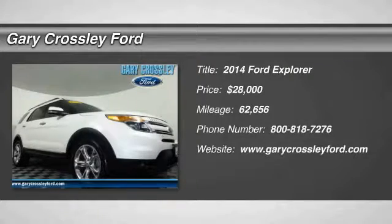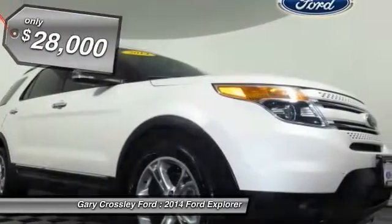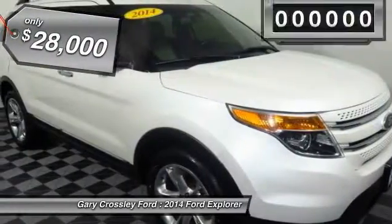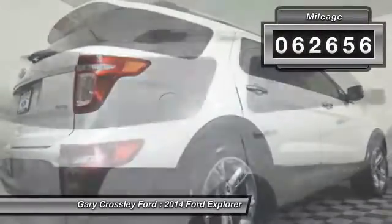The 2014 Explorer. You've got a lot of capabilities to call on in a Ford Explorer. Don't underestimate your choices — it is priced below $30,000. This vehicle has less than 65,000 miles.